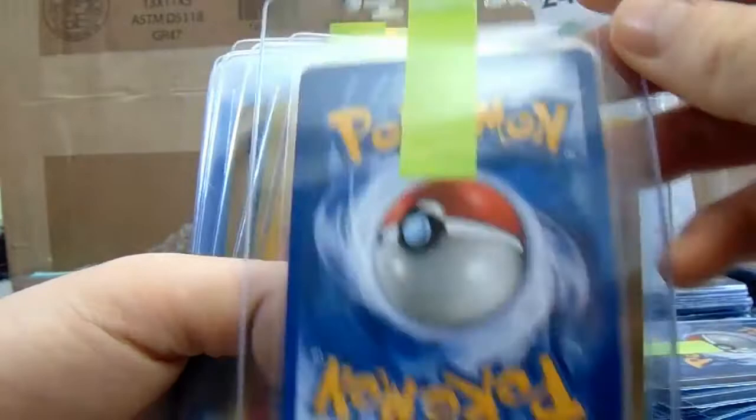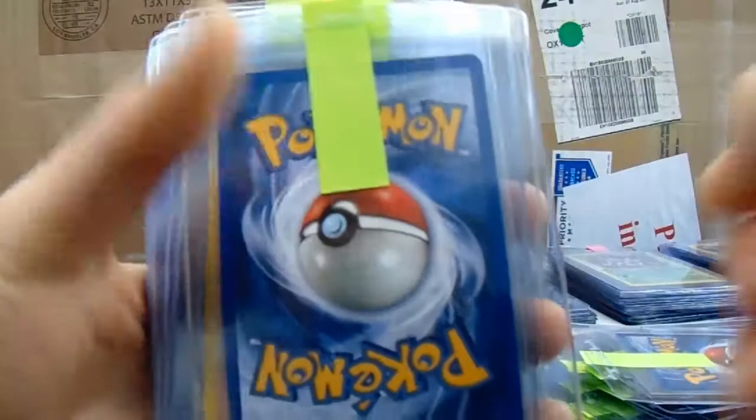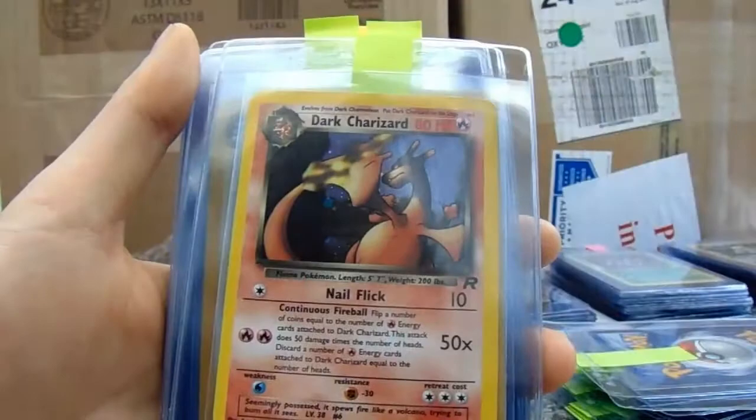Haunter First Edition from Fossil. Lapras. And then we've got three really cool Charizard base twos. These all look pretty good to me — that's near Mint-ish. That one is Mint-ish, I would give that a Mint 9. I reckon you've got a Near Mint 8 there and a Mint 9.